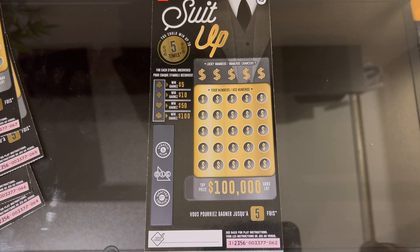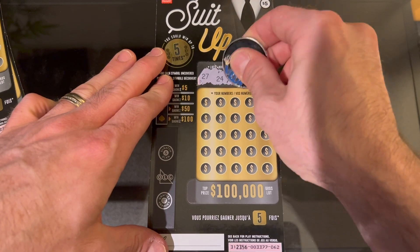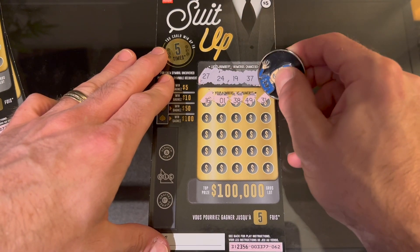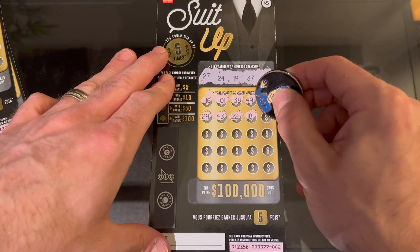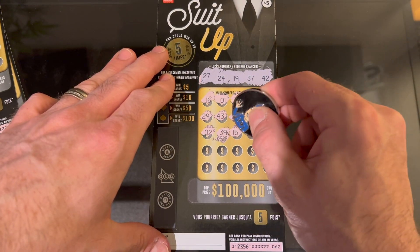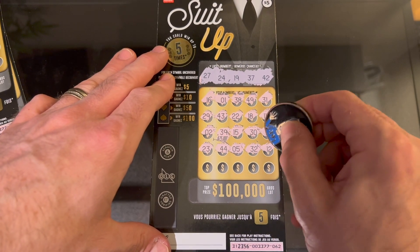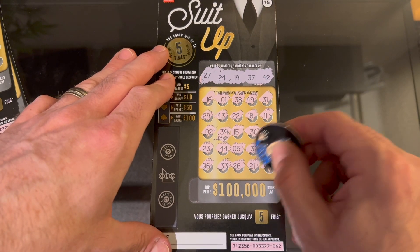On to ticket 62 — looks like they're sequential serial numbers. Ticket 62 numbers are 27, 24, 19, 37, and 42. First number is 16, then 38 — off by one — 49, 31, 29, 43, 42, 22, 18, we had 19. 11, 2. Oh my — 39, look at that prize: 25,000! 15, 30, 17, 23 — we had 24. 44, 32, 12, 6, 33, 26 — we had 27. 21 and 46. Nothing there.